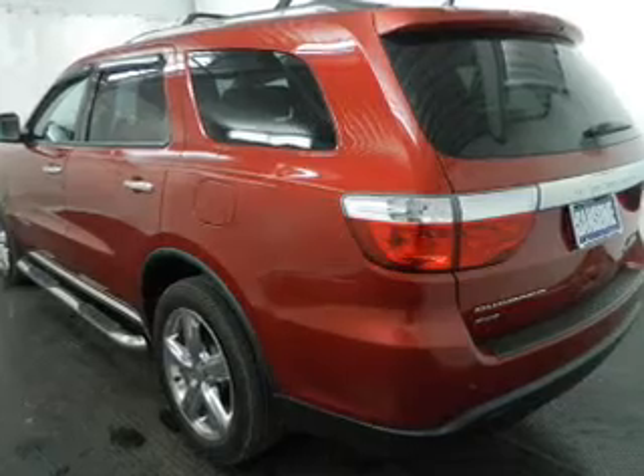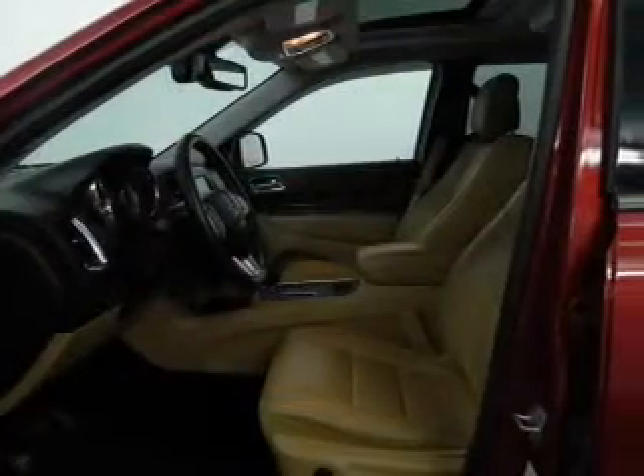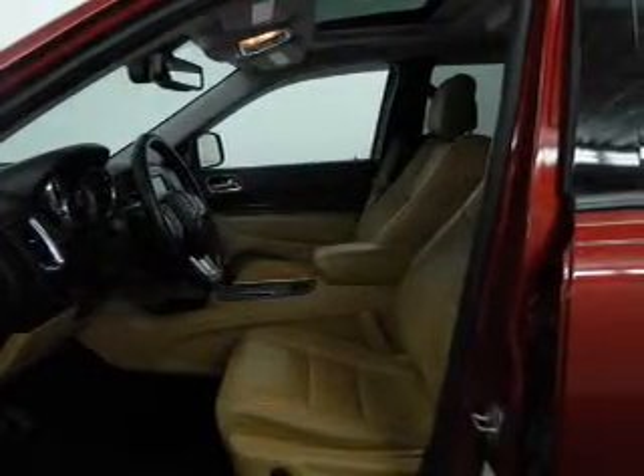Heated seats comfort you on cold winter days. Let the outside in with a power sunroof. And memory settings are one of the many features.